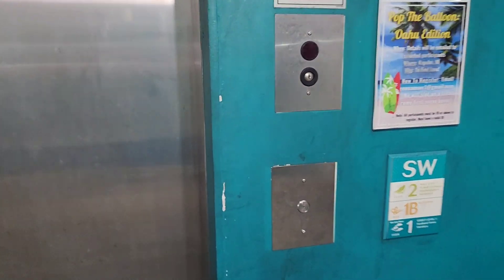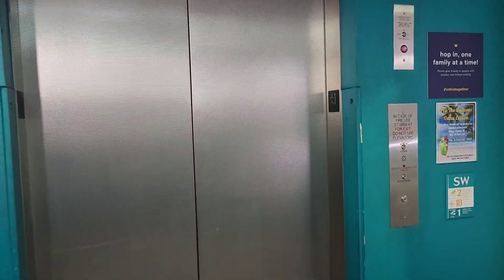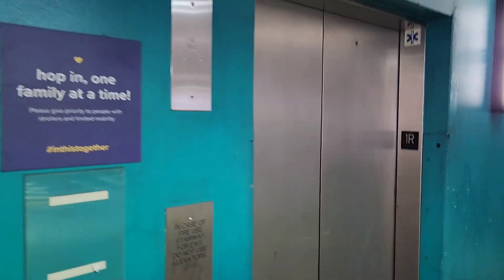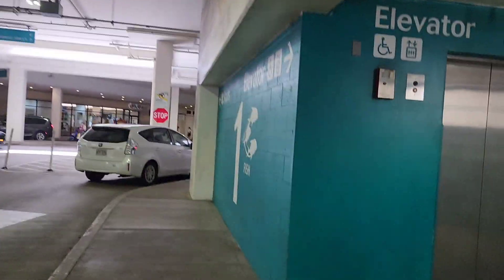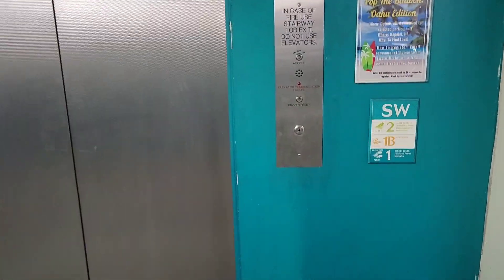Hello everybody. We are here at the very famous Ala Moana Center. Look at this — we're in a parking garage right here with two elevators right next to each other. But I think this one has a built-in rear door on the back. Yep, it does. Rear door. We're going to ride this set first. We got an Otis Gen 2 over here, and we got what appears to be an innovative elevator here.